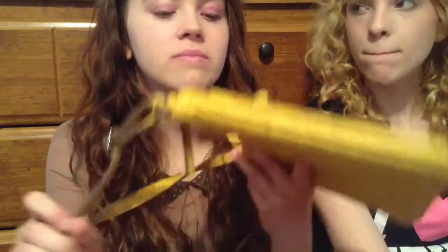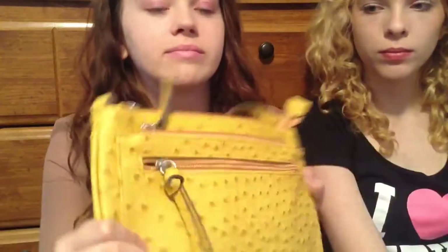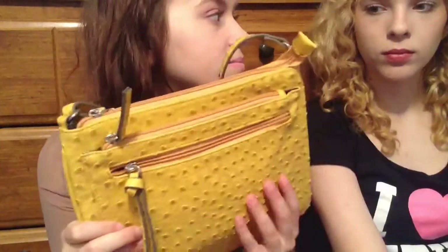The first thing I'm going to show you is the purse I got from Target. It was like $25. It's ostrich skin — but it's fake, it's faux.